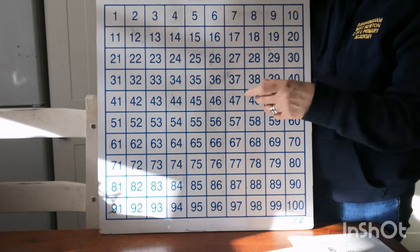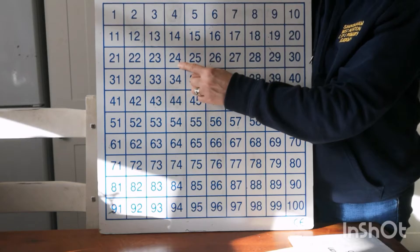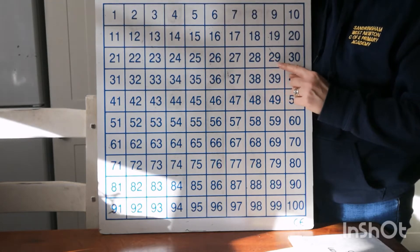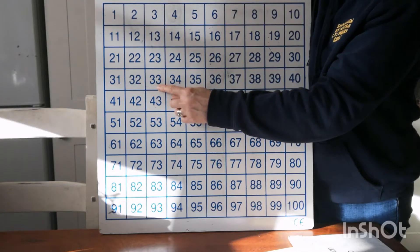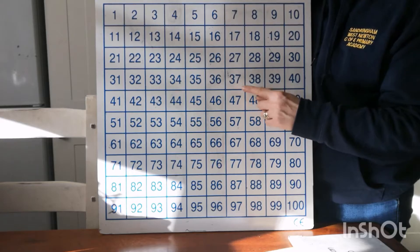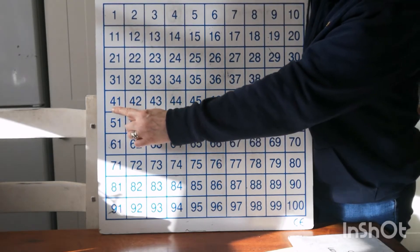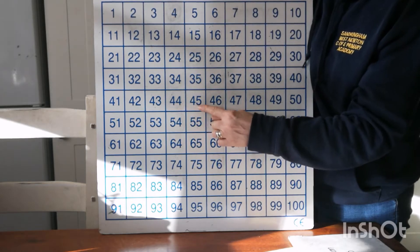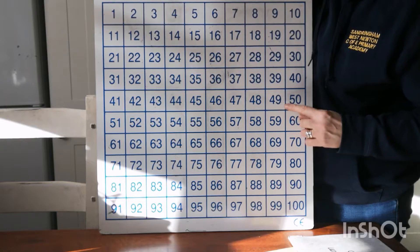I'm going to slow down my voice now to give you more of a chance to say it. 21, 22, 23, 24, 25, 26, 27, 28, 29, 30, 31, 32, 33, 34, 35, 36, 37, 38, 39, 40. Going on to the 40s now — always has a 4 in the first column — 41, 42, 43, 44, 45, 46, 47, 48, 49, 50.